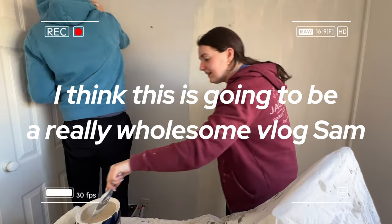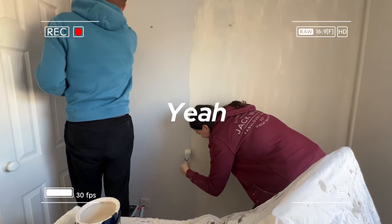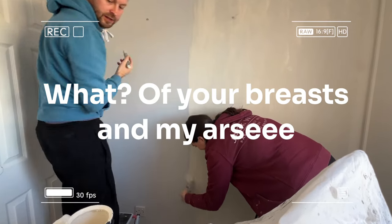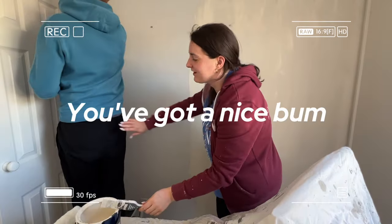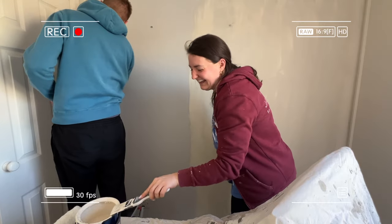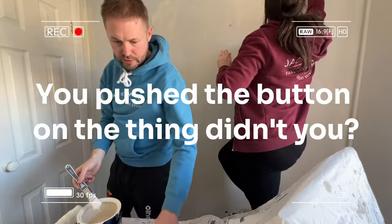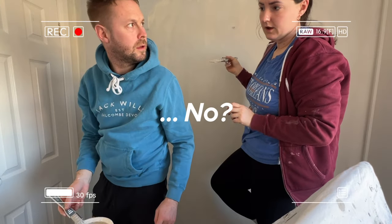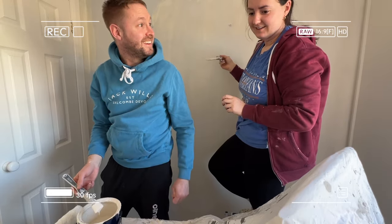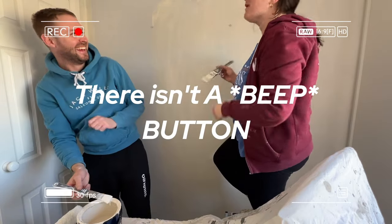This is going to be a really wholesome vlog. There's some confusion with a button on the roller — it's not working, they can't find the button.